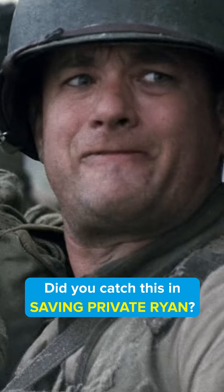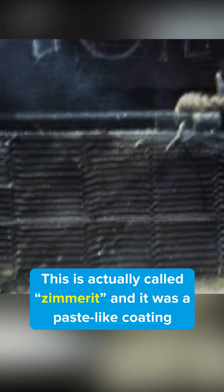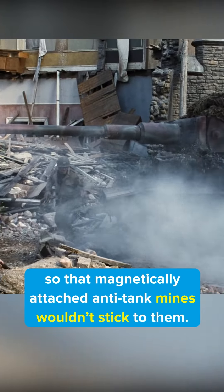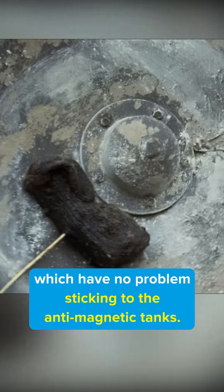Did you catch this in Saving Private Ryan? While fighting on the bridge, you can see a German Tiger tank which is covered in a strange, ribbed material. This is actually called Zimmerit, and it was a paste-like coating that the Germans placed on vehicles to make them anti-magnetic, so that magnetically attached anti-tank mines wouldn't stick to them. Of course, in this scene they used adhesive bombs which have no problem sticking to the anti-magnetic tanks.